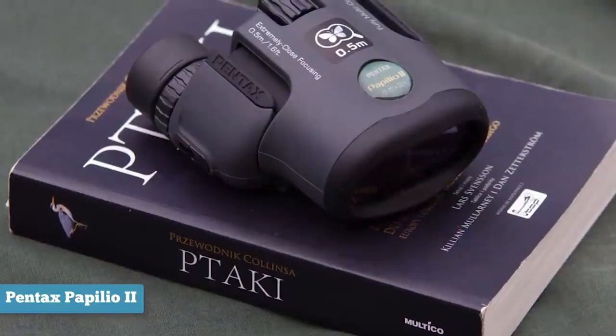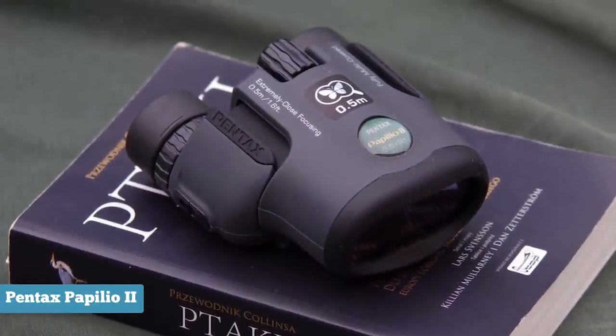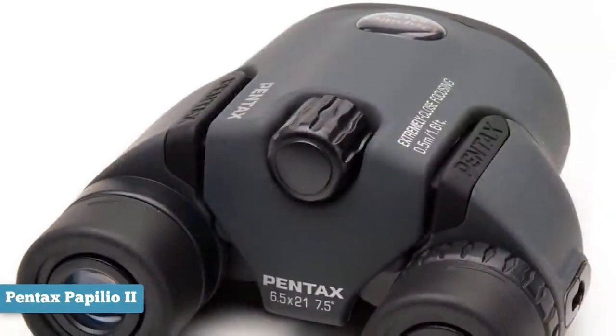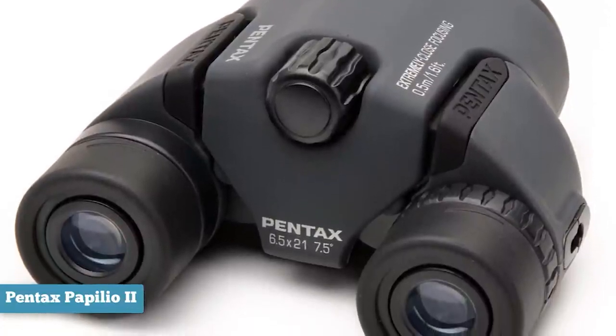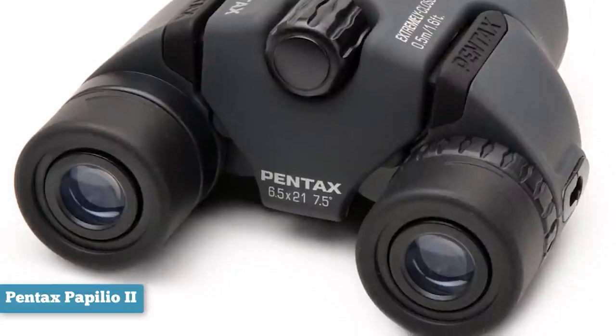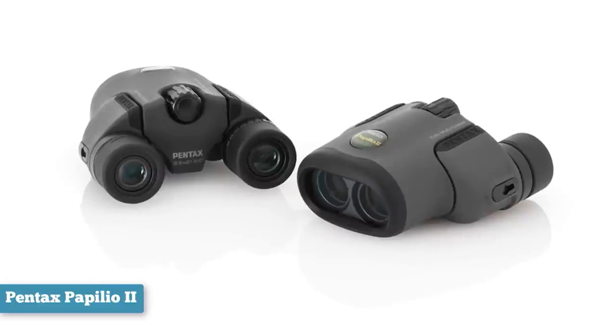You can focus on fluttering wings as close as 18 inches away through multi-coat lenses that coax out every diminutive detail. Reverse poro prism engineering reveals rich depth of field up to 357 feet at 1,000 yards and also allows for the unique unibody design. The objective lens is set in a single housing to synchronize the eyepiece movement, making it easier to focus on those extreme close-ups.